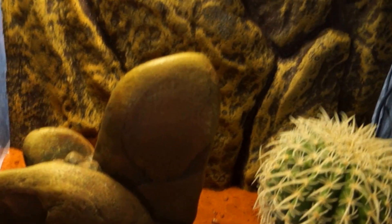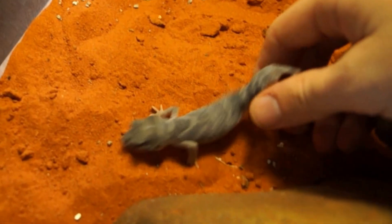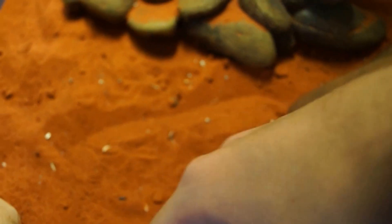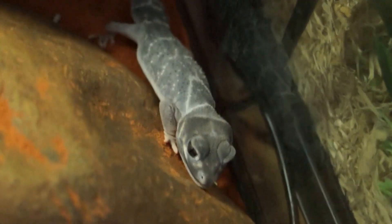A few new additions since my last video. Still got the geckos — they're just in here still. There's one; she's about to come up for a shed I think. She's very, very white, as you can see. And the boy's probably in here — there he is. Yeah, they're still growing. She is very, very white.